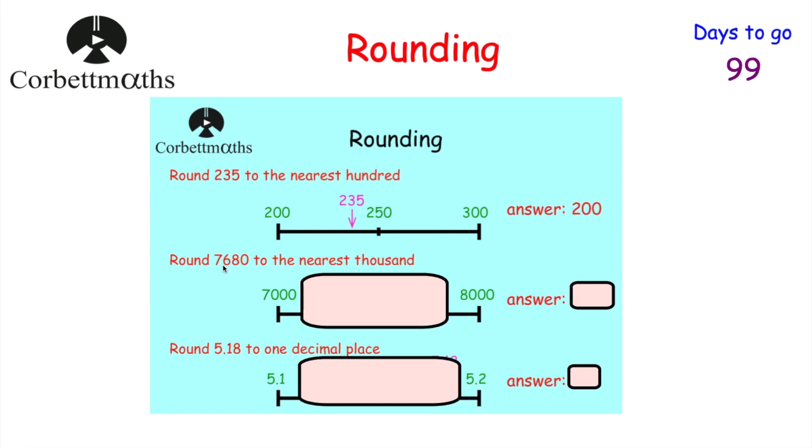Next question: round 7,680 to the nearest thousand. It's between 7,000 and 8,000, and the midpoint would be 7,500. Since 7,680 is above 7,500, it's closer to 8,000 than to 7,000. So the answer is 8,000.